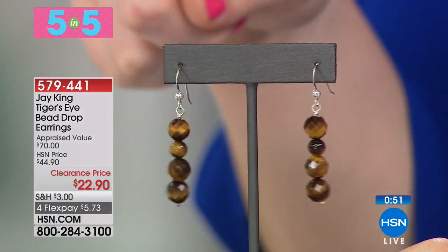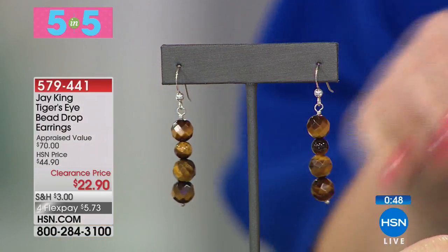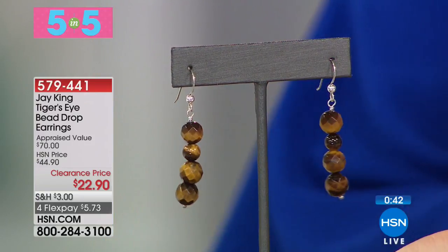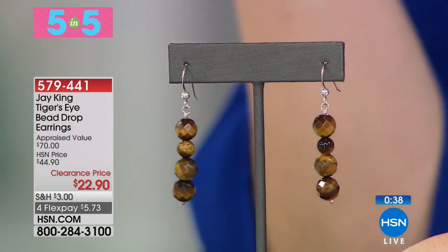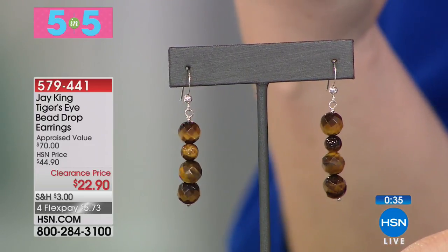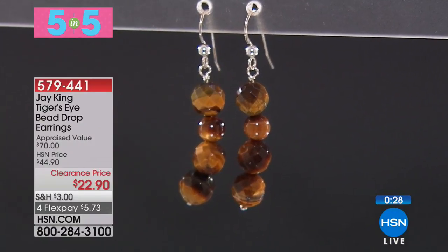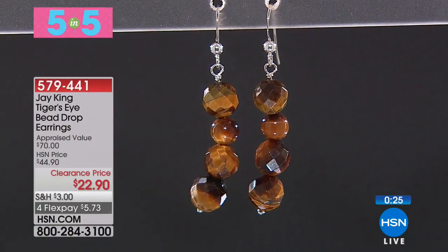These Tiger's Eye earrings would be great with the Tiger's Eye Rarities bracelet we started last hour. Look at that cat's eye effect you get — that Tiger's Eye gives you that cat's eye effect at $22.90, the lowest price ever featured. These are 1 and 15/16ths of an inch in length, 6 millimeter to 8 millimeter, with 6 multi-size faceted Tiger Eye beads that drop down beautifully. We love those autumnal colors, especially going into fall.